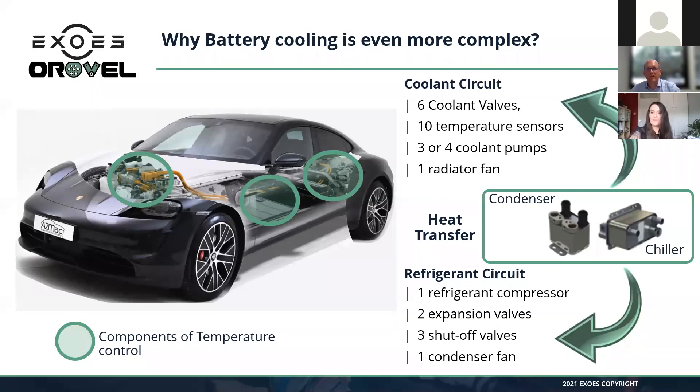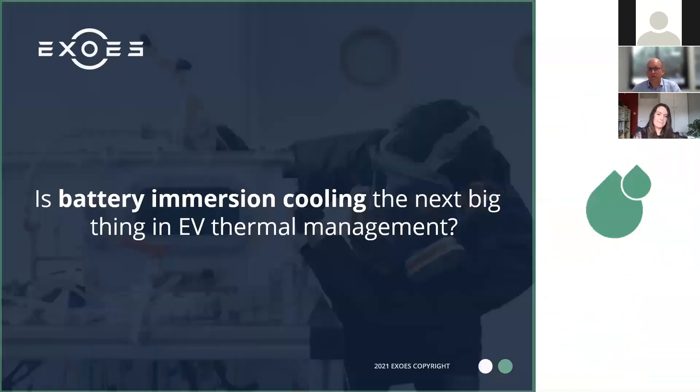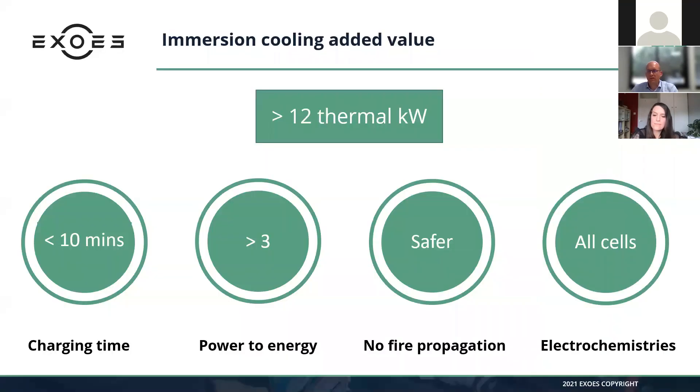Thanks Cécile for this comprehensive introduction. The question now is: is battery immersion cooling going to be the next big thing in EV thermal management? The first approach is to understand the needs of OEMs in the coming years. From our voice-of-customer research at E-XOS, any OEM wanting to provide ultra-fast charging will need to remove at least 12 thermal kilowatts from the car — which is not possible today with air cooling or cold plate cooling without damaging the cells.